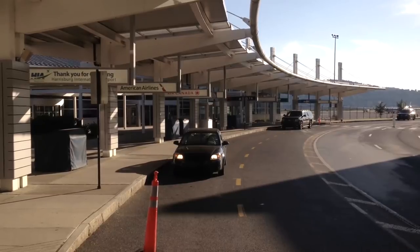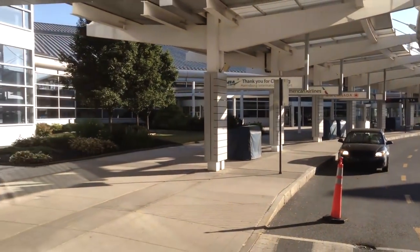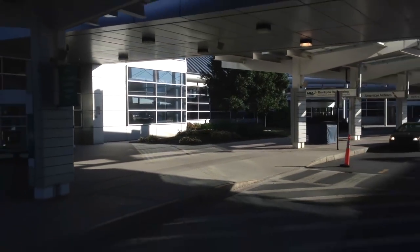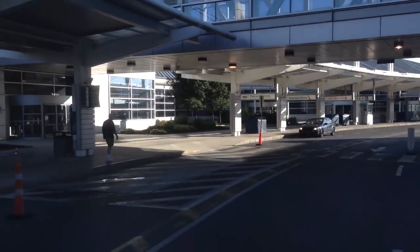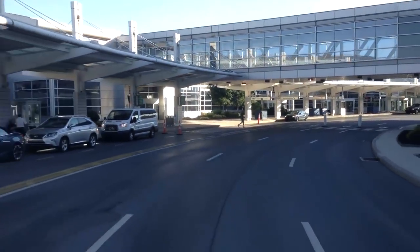Shall I go to Aspen? Or, dare I say, Telluride? My helmet is my carry-on. I'm a rugged outdoorsman.